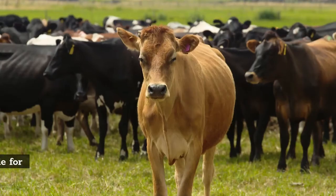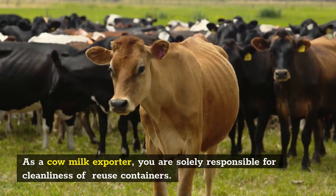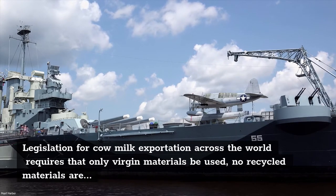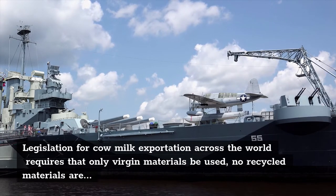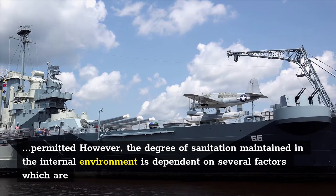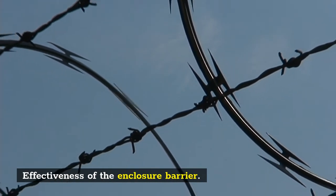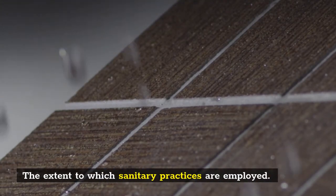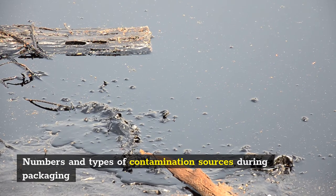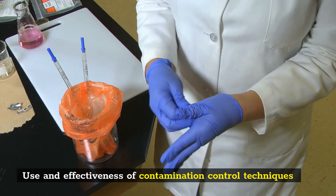Sanitation: As a cow milk exporter, you are solely responsible for the cleanliness of reused containers. Legislation for cow milk exportation across the world requires that only virgin materials be used; no recycled materials are permitted. However, the degree of sanitation maintained in the internal environment is dependent on several factors: effectiveness of the enclosure barrier, the extent to which sanitary practices are employed, numbers and types of contamination sources during packaging, and use and effectiveness of contamination control techniques.